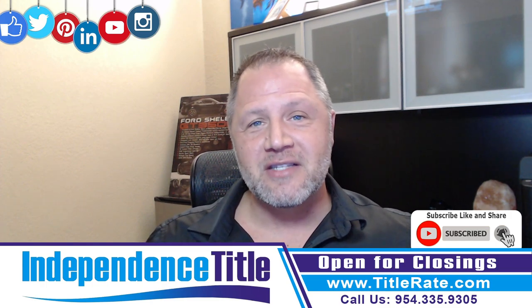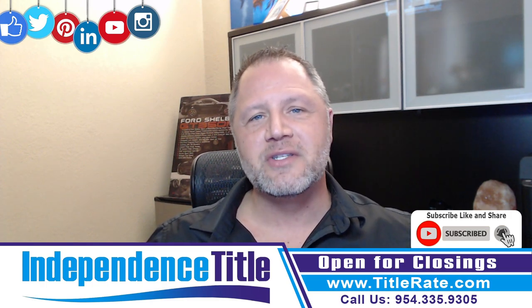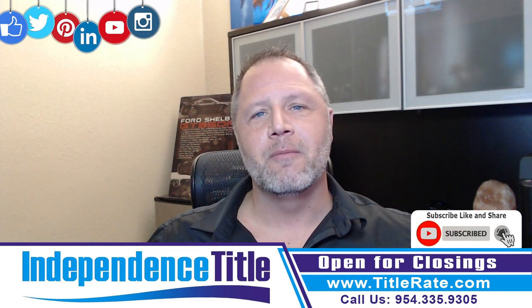So I hope you learned something new with this Title Tuesdays. And as always, I look forward to seeing you at the closing table. Bye-bye for now.